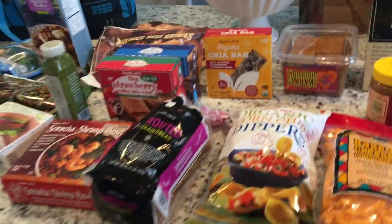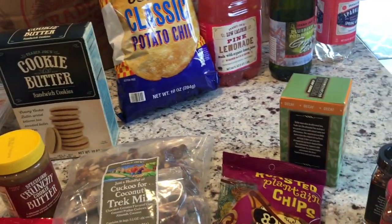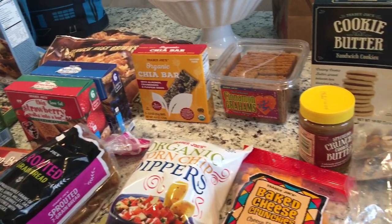That is everything for my Trader Joe's haul. I didn't pick up too much, but I did pick up some of my staples and then a few new things. Thanks so much for watching and I'll catch you at the next one. Bye.